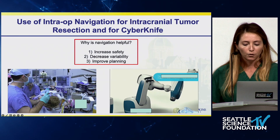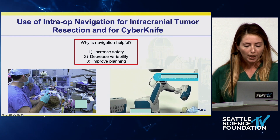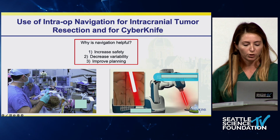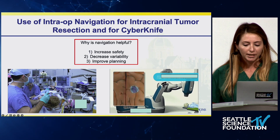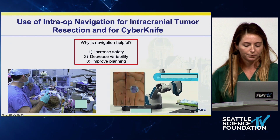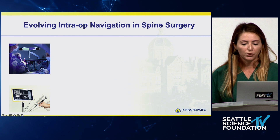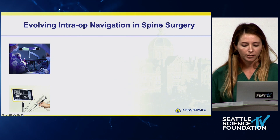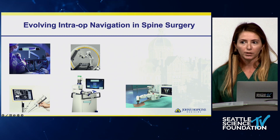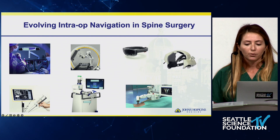For radiosurgery treatment of brain and spine tumors, we use a robotic arm for treatment delivery to improve accuracy and precision. The next frontier is the application of this technology to spine tumor surgery. With spine surgery, we first started out with navigated tools for instrumentation, then came the advent of robotics where navigated software was accompanied by a fixed robotic arm.